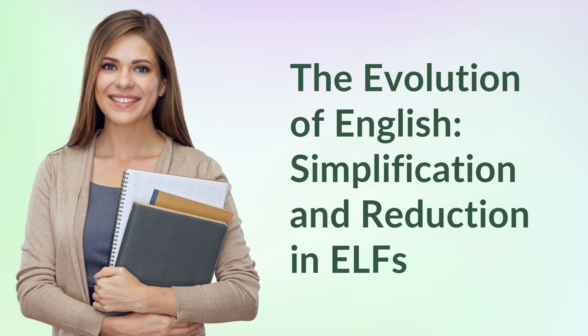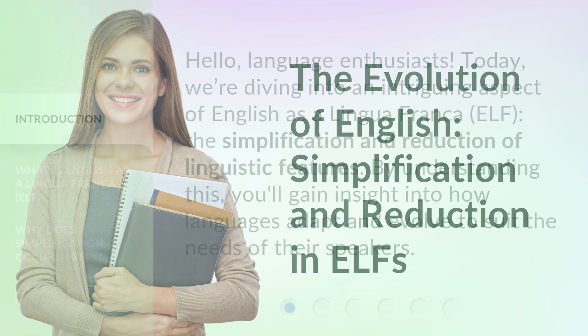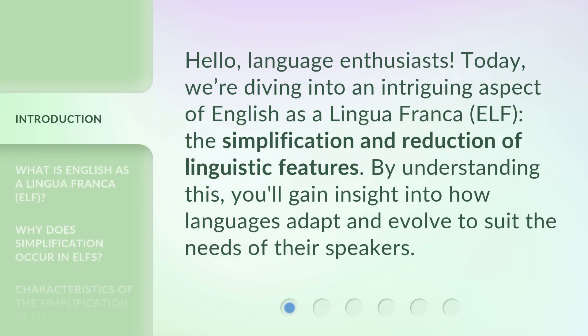The Evolution of English: Simplification and Reduction in ELFs. Hello, language enthusiasts! Today, we're diving into an intriguing aspect of English as a lingua franca, ELF — the simplification and reduction of linguistic features. By understanding this, you'll gain insight into how languages adapt and evolve to suit the needs of their speakers.